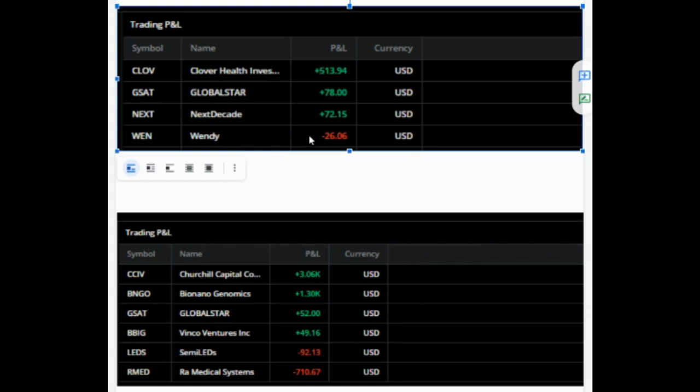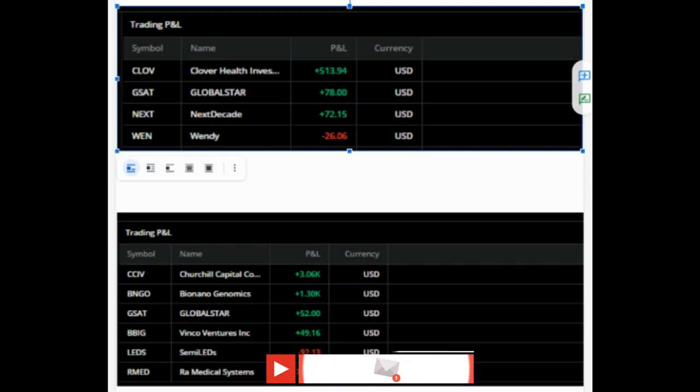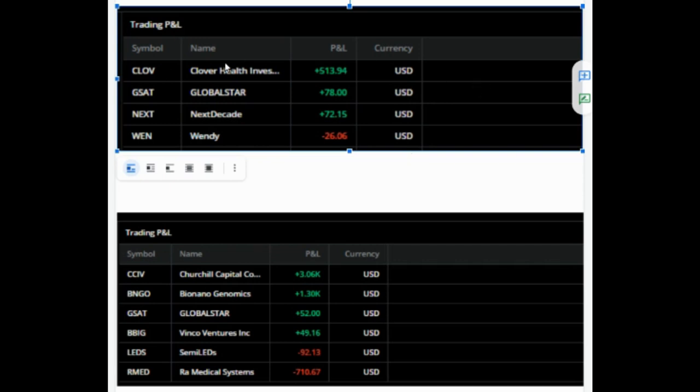We're going to take a look at how I traded Clover Health. But before we get started, if you're new to the channel, we talk about how to earn money, how to save money, how to invest and build wealth. If that interests you, go ahead and hit that subscribe button and the notification bell so you don't miss out on new content. Let's jump in and take a look at Clover Health.